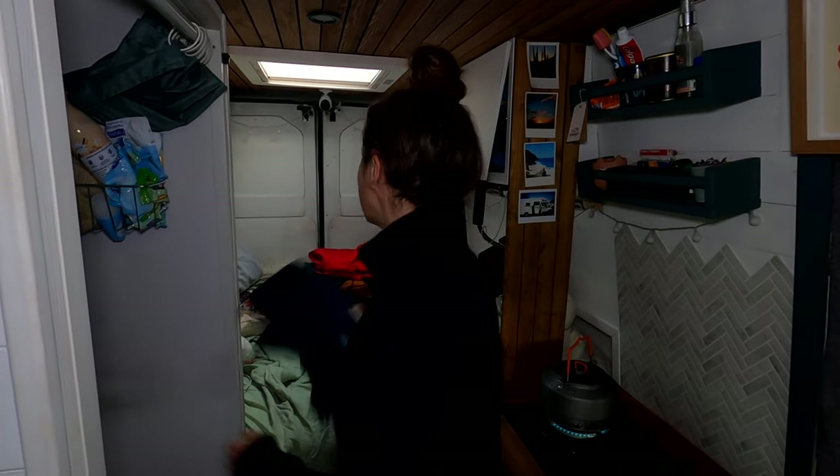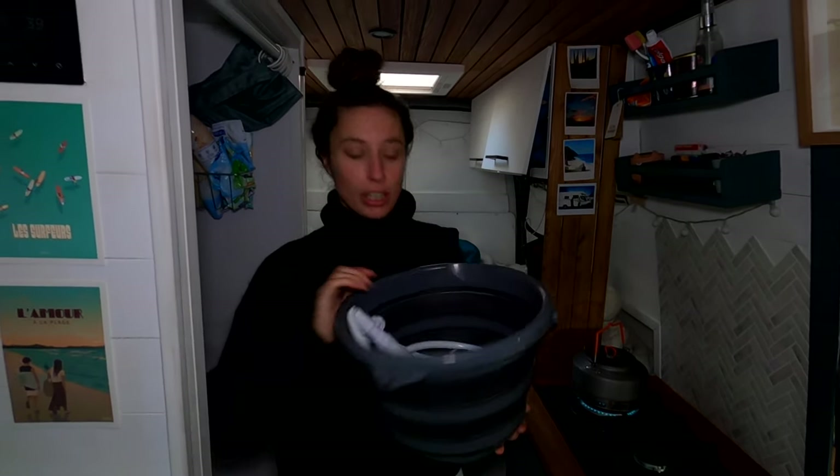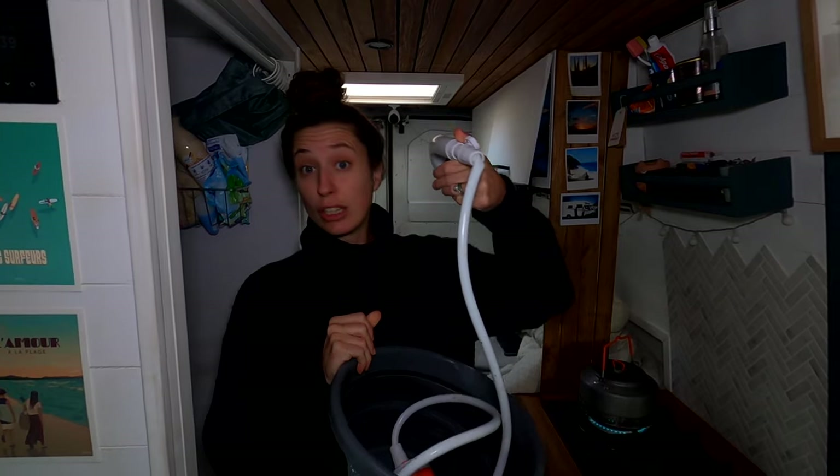Good morning everybody! Today we are off on a very exciting adventure, which we'll show you later on, but first this morning we are having showers because we stink and we are looking forward to that. I'm just boiling up the kettle and we've got our bucket where we put all the water for our shower, and we have a little pump that you can use outside and inside — very easy to use. It's been raining all morning so we've been waiting for the sun to come out.